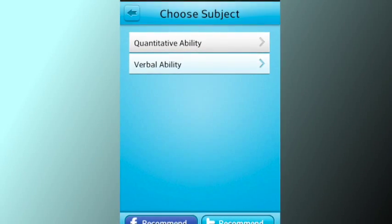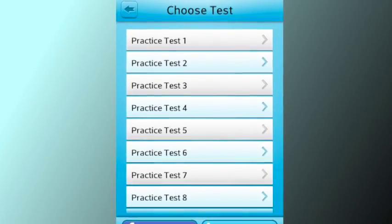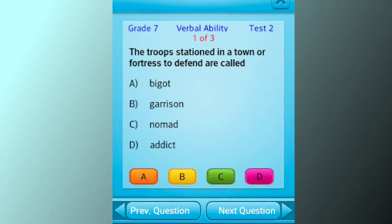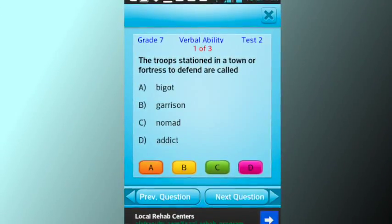The app has hundreds of multiple-choice questions with answers in 20 practice tests on quantitative or math and verbal or English ability. This app is ideal to not only improve grades in school, but also to prepare for tests conducted by schools for admission into their high-cap and gifted programs.